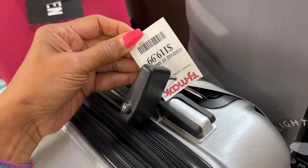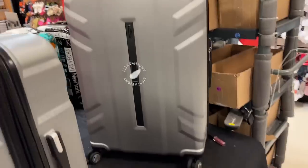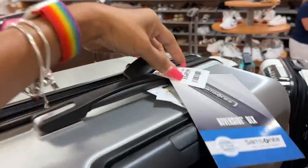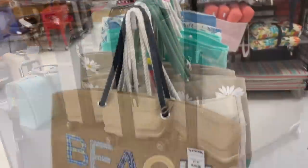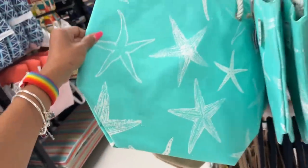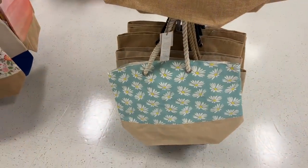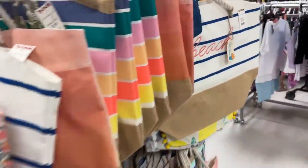Oh, I like this silver set — $120 for the carry-on, $120 for the middle size, and the large one here. The blue is $100 and the large one is $115. Beach bags — $10! Oh I like this one, it's a pretty color. Oh look at the crab! These are all $10 — a lot of beach bags.